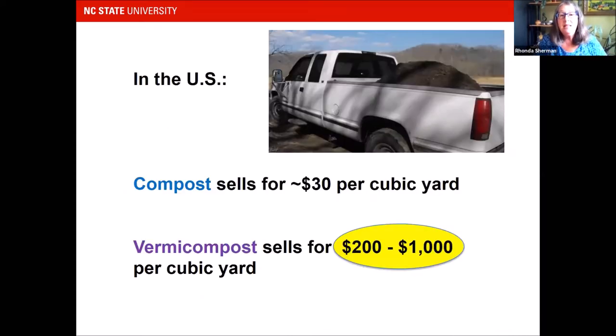In the United States, if you manufacture compost — which is a totally separate process from vermicompost — the most you'll get for it is $30 per cubic yard. But if you sell the same amount of vermicompost, it'll sell for anywhere between $200 to $1,000. Isn't that amazing? It's because it has a greater impact on plants than compost does.